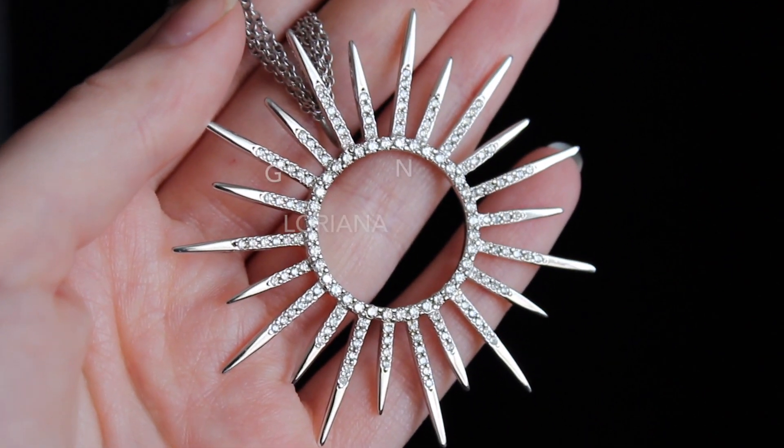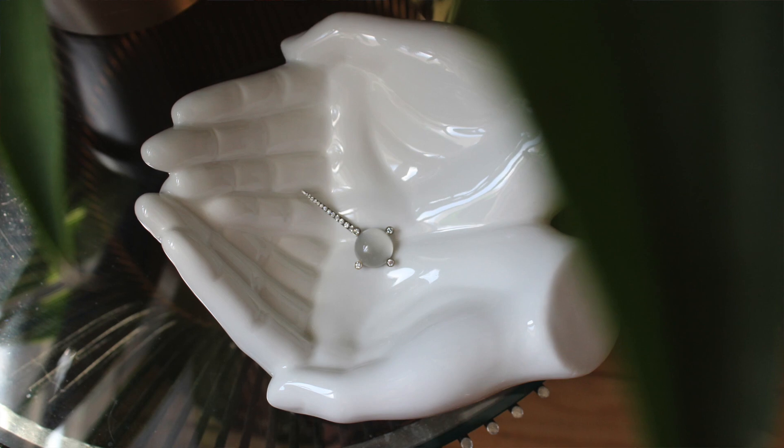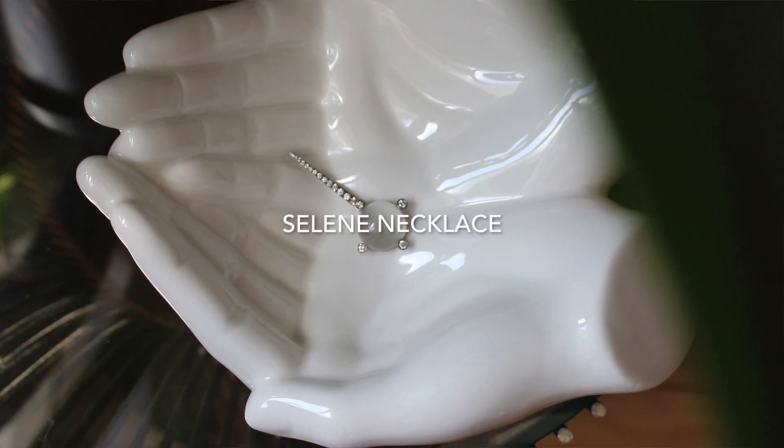One of my classic designs is my big bold Gloriana necklace, which is a sunburst design — so that's what I would normally be wearing today. But I'm having a moon moment, and I have a brand new necklace: my Selene necklace, named for one of the Greek goddesses of the moon. It features a moonstone, appropriately enough.